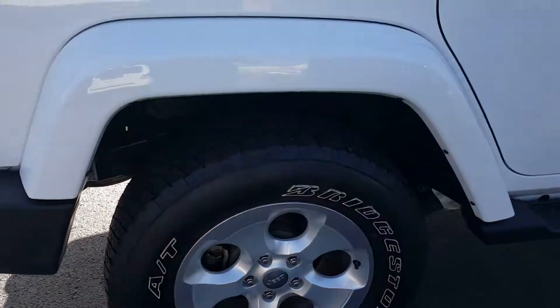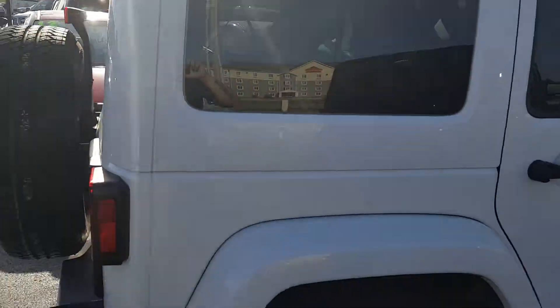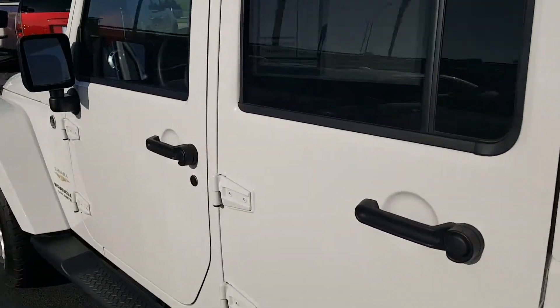If there's anything else you want me to specifically hone in on, I'll get that shot for you and send it over. I'm going to run over to the driver's side one more time and open up the door for you.